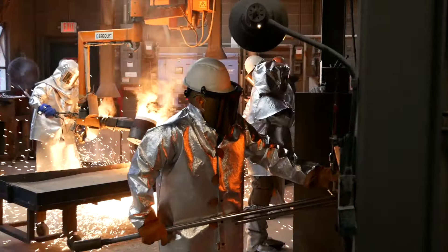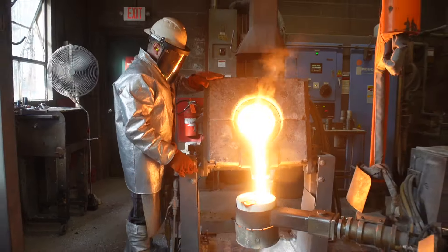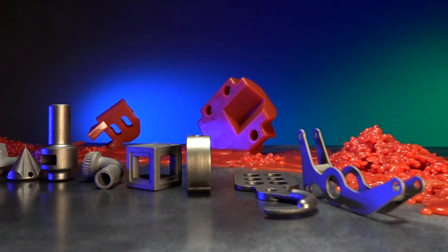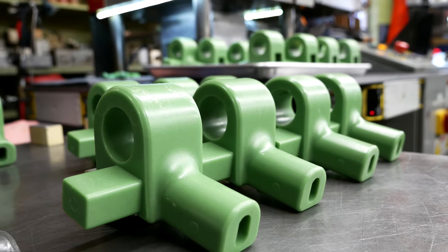There are many benefits for investment casting. A lot of engineers, when they're designing a part, don't realize the savings they could achieve through investment casting. We can reach a near net shape quicker than they could machine it. We can cast items that you actually can't machine. An investment casting has a tolerance of plus or minus five thousandths per inch, which is very impressive. If you're making your part through machining, you're wasting a lot of time and a lot of material.